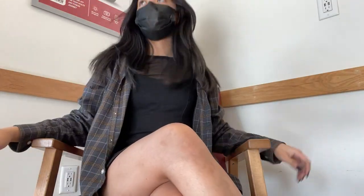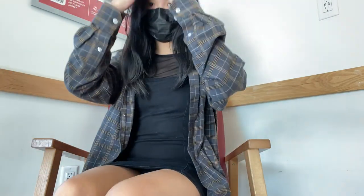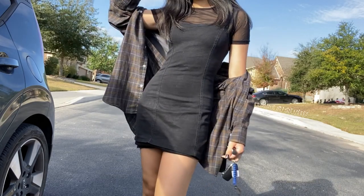Thursday's outfit is really simple — it's this black mini dress. I think it's from H&M but I got it from Depop, and then the flannel I have no idea where it's from, it's probably from like Old Navy, and then I have this short sleeve mesh top that's also from Depop, and I'm also wearing my black boots.